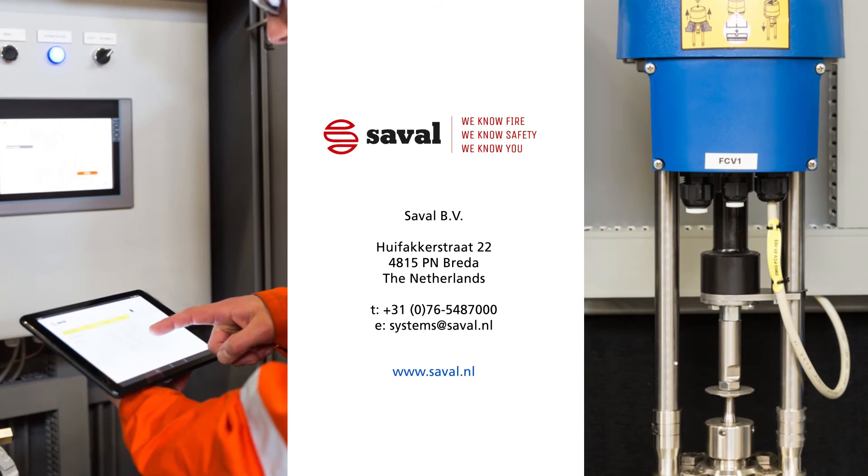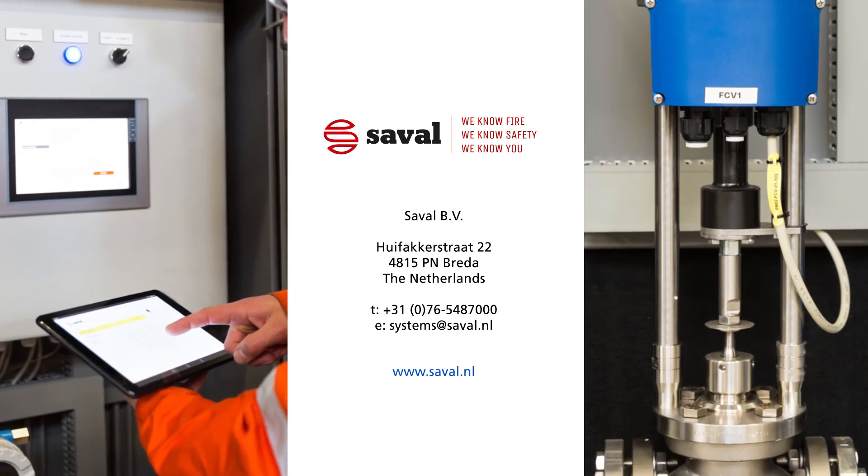Saval. We know fire. We know safety. We know you.